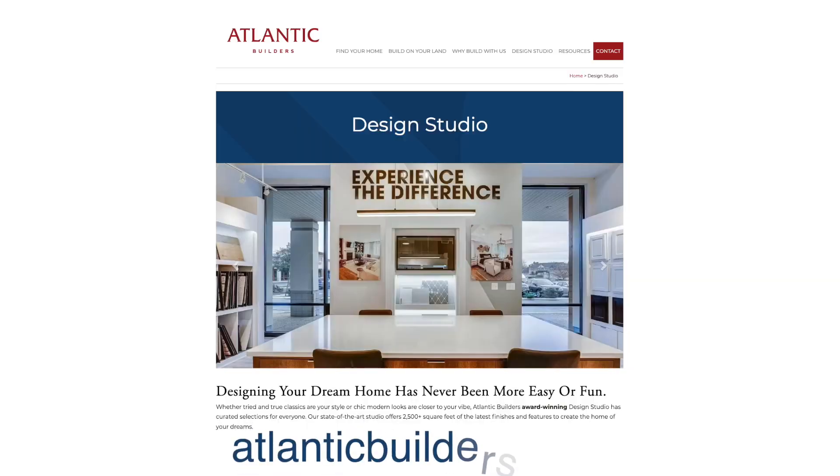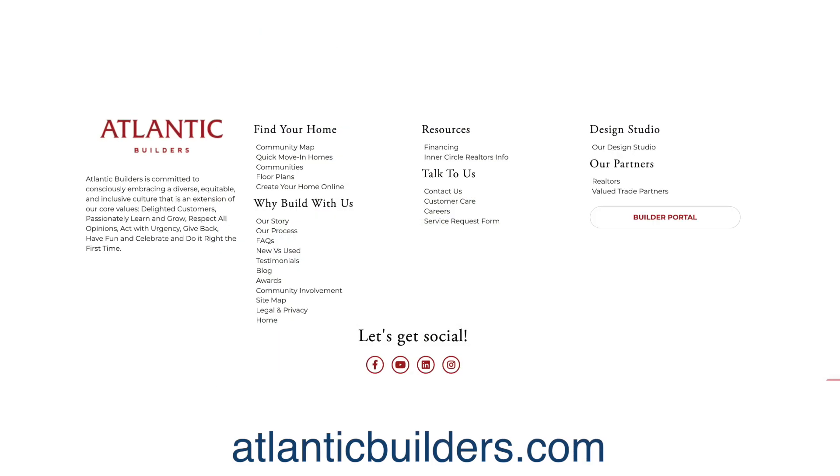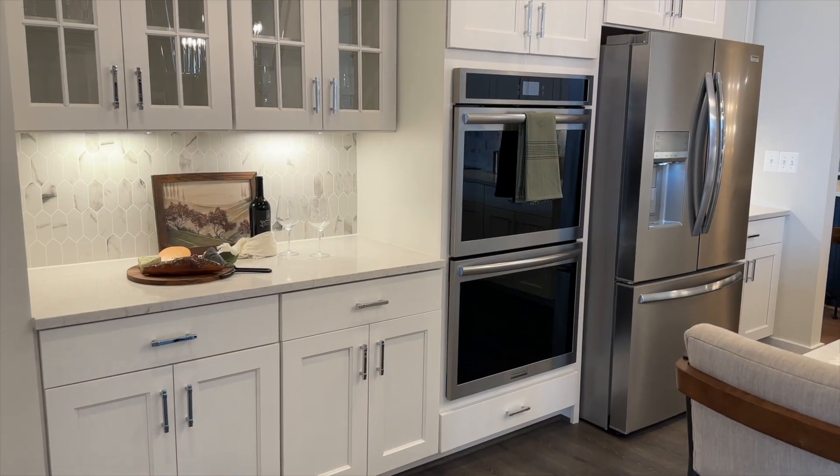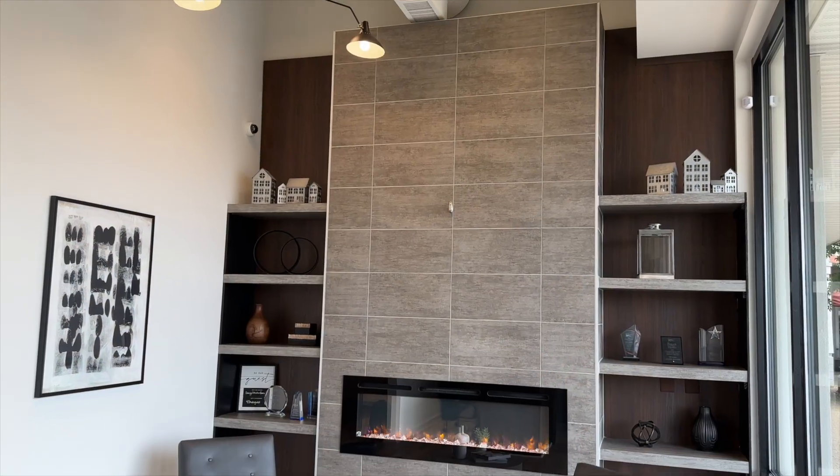How can people find out more about Atlantic Builders and the communities where you're building and the type of homes that you build? The best place to go is our website, AtlanticBuilders.com. Just click on whatever you want and come see us. It's a beautiful looking studio here — I saw several different kitchen models and all sorts of different finishes, so it's a great idea and it looks great.